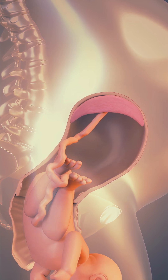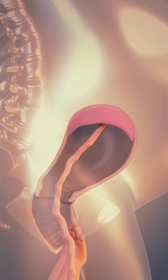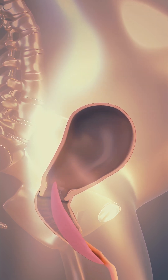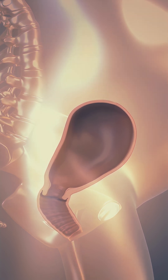This signals the start of the third stage of labor, when your body delivers the placenta, the organ that nourished and supported your baby throughout pregnancy. This final stage is usually quick, lasting just a few minutes to half an hour. Once the placenta is delivered, the birthing process is complete and recovery begins.